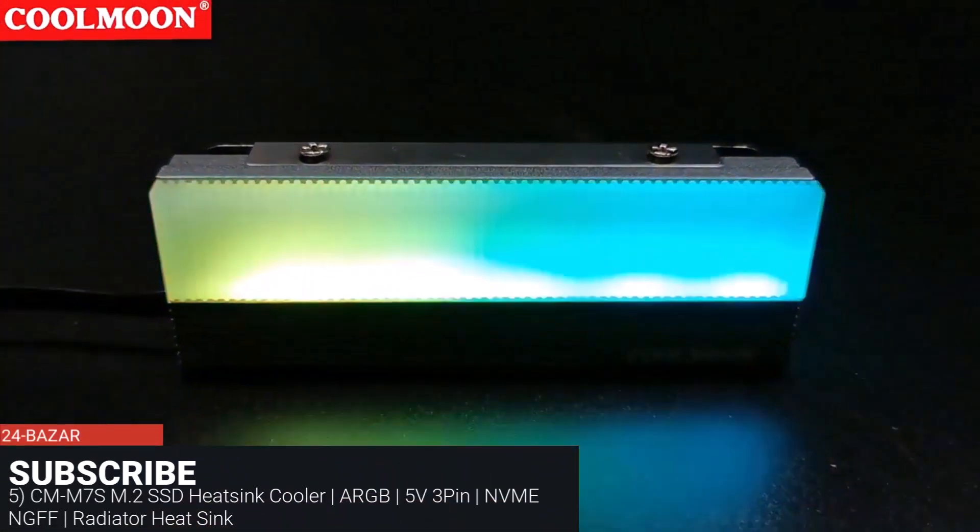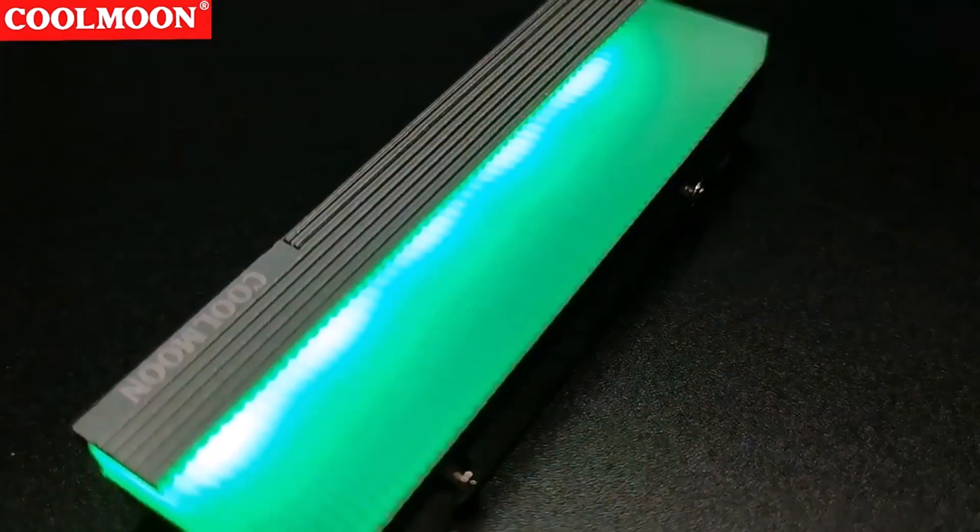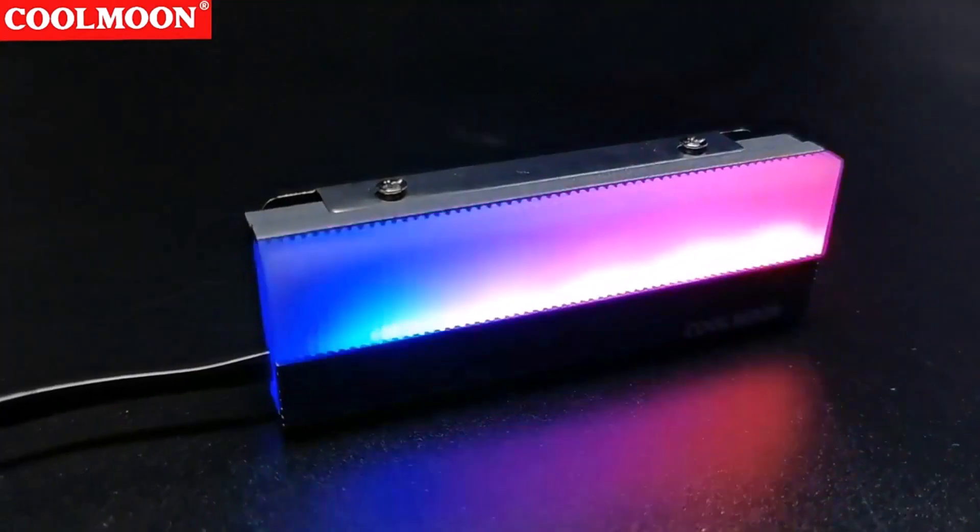CMM7S M.2 SSD Heatsink Cooler, ARGB, 5V 3-Pin, NVMe NGFF, Radiator Heatsink.